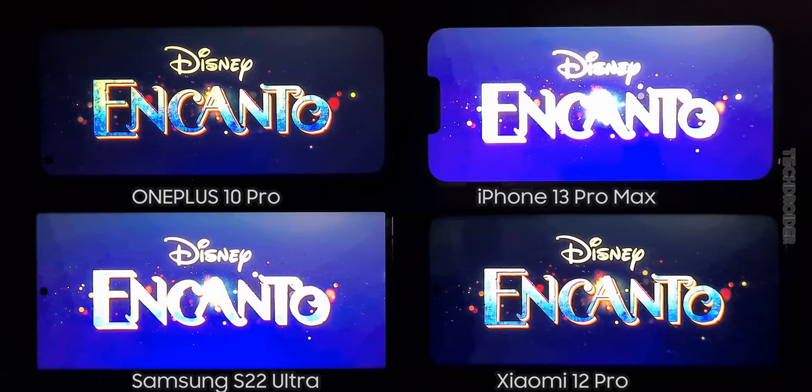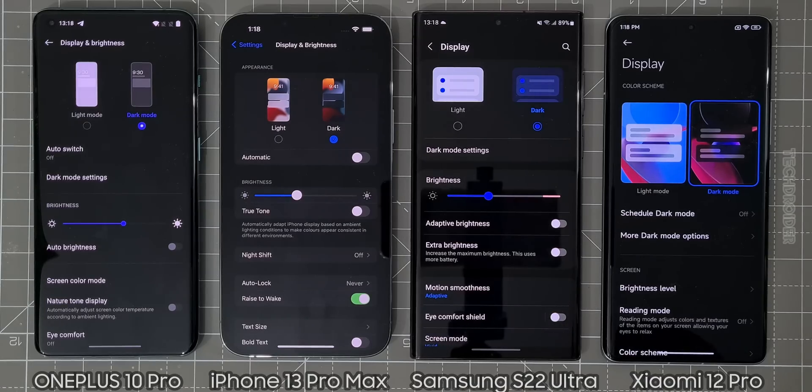Now this is dark mode on all these devices, and turning the lights off.